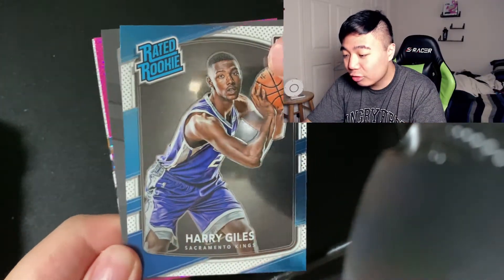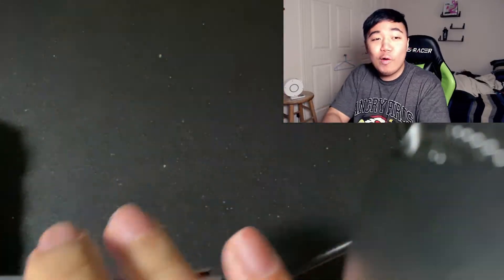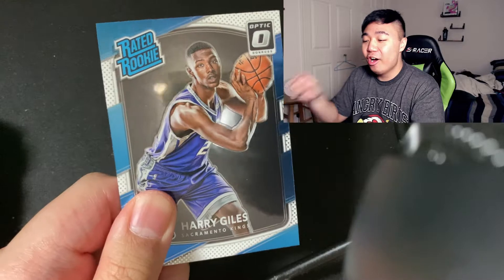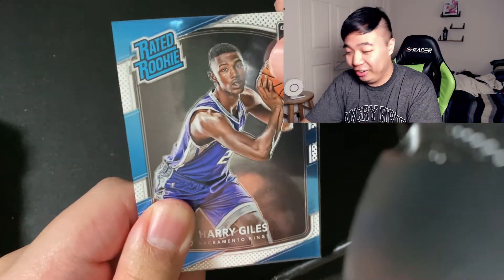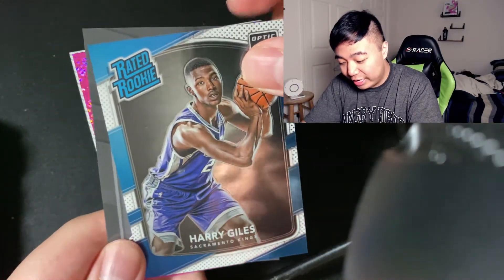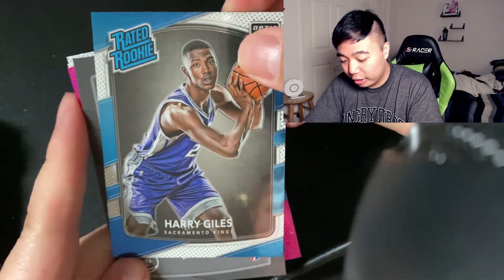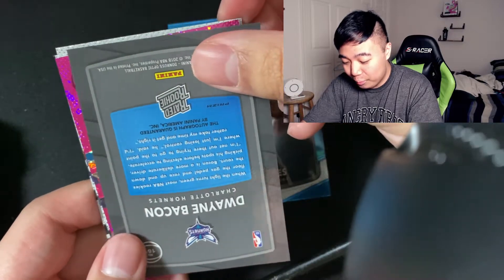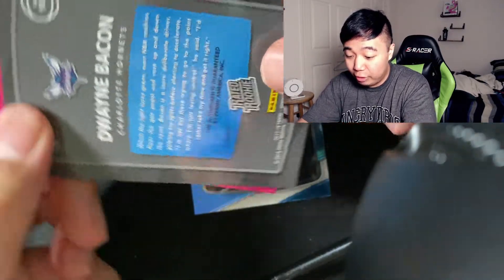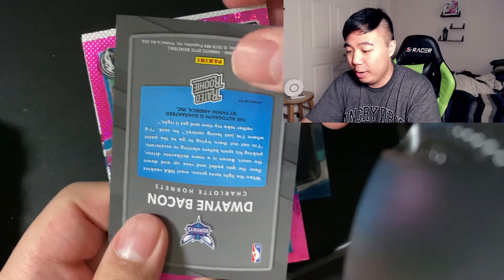We have a Harry Giles card. Wait — yo, do y'all see that pink? That card looks sick honestly. I love seeing cards that look beautiful — like if I see a pink or purple card, that one looks fire already. Hopefully he's a good player though. Oh wait, I see the sparkly thing. We have a Dwayne Bacon — nothing special about Dwayne Bacon. And then oh my god, Dallas Mavs!